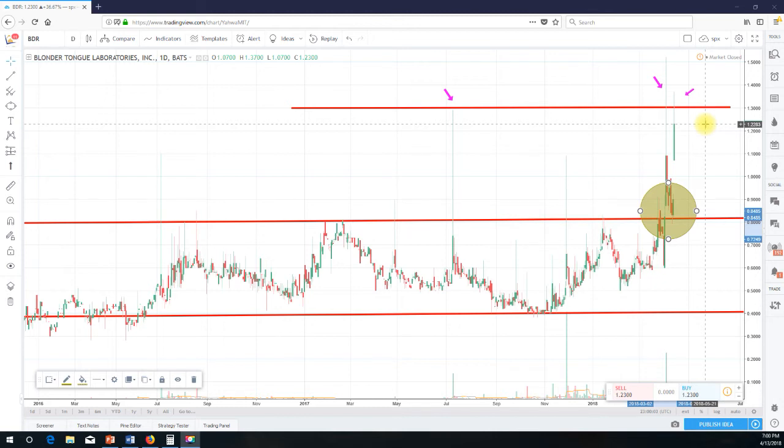To buy at 123 in my opinion might be a little bit risky. If you're looking for a trade on the long side, I'd just wait until it falls right back to the breakout area — it might take some time. Around 75 to 80 cents would be the sweet spot to get in. I wouldn't be chasing at 123 despite this explosive 36 percent move.